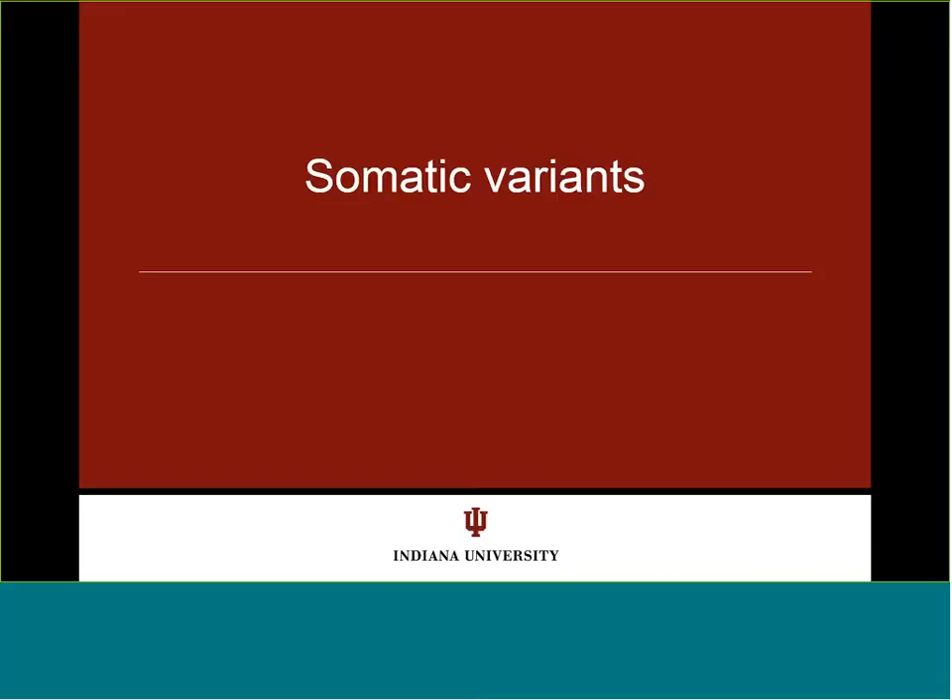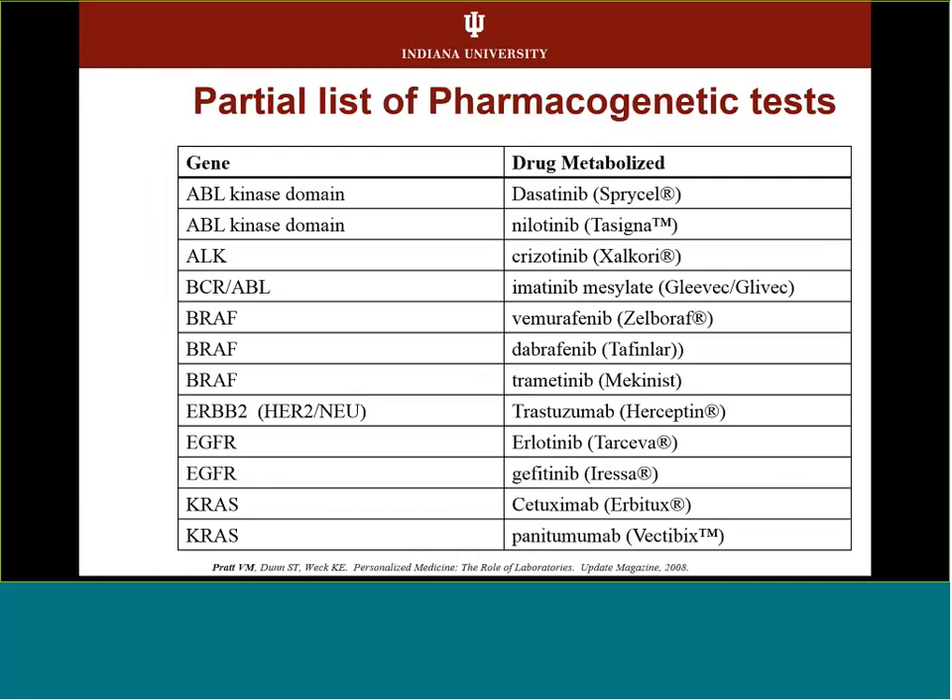Toward the end of our time, I want to briefly mention somatic variants. We spent most of the time on constitutional inherited ones, where a lot of pharmacogenetic testing is done. But for somatic variants, these are companion diagnostics — where you have BRAF, ALK, or various other changes in the tumor, and there are drugs that go with those changes.